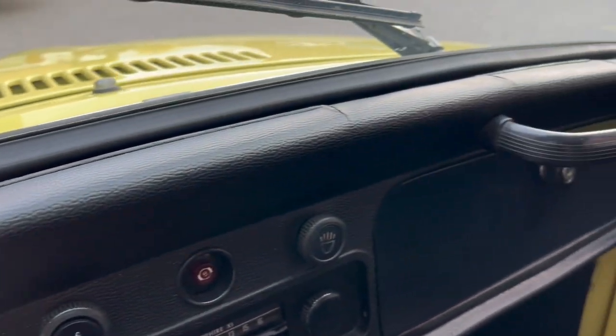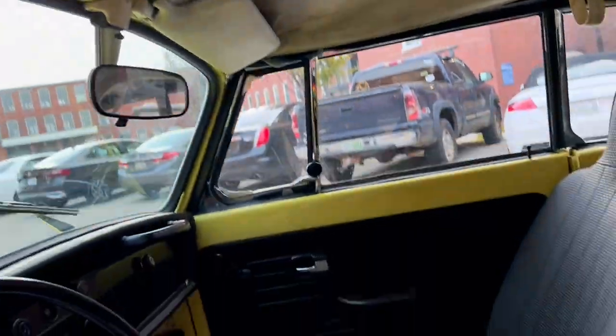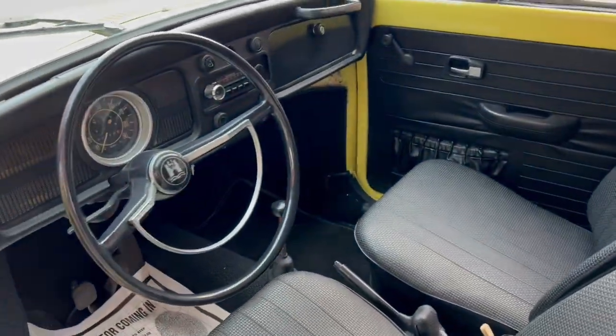A few cracks in the dash — again, original, there are a few cracks there. So it is showing its age, but again it is original. Driver's seat is original but does have a couple little punctures. We didn't change it because we just wanted to keep it the way it is. But the interior is very, very clean.